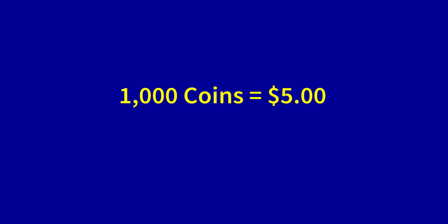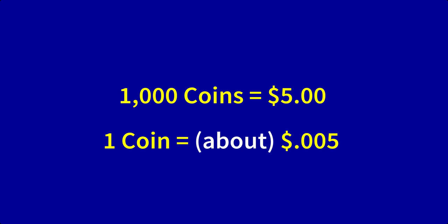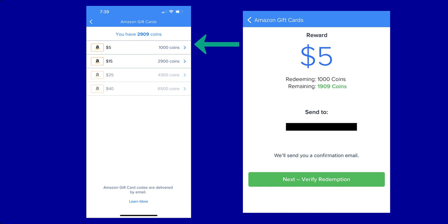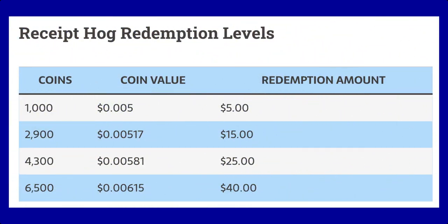1,000 coins are worth $5 on Receipt Hog, so one Receipt Hog coin is worth roughly $0.005. Your Hog Coins increase in value with each new redemption level you reach. The minimum amount of coins needed to cash out is 1,000 coins, equivalent to $5. If you want to get the most money for your coins, wait to redeem until you reach the highest redemption level of $40 — your coins will then be worth the highest value at $0.00615 per coin.